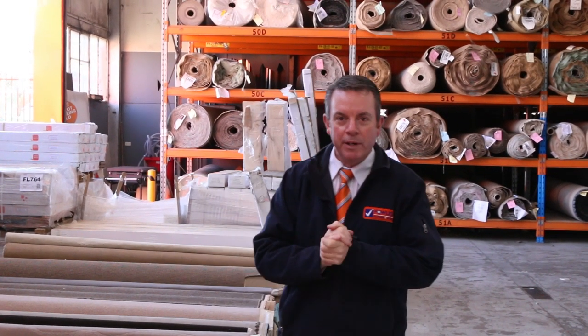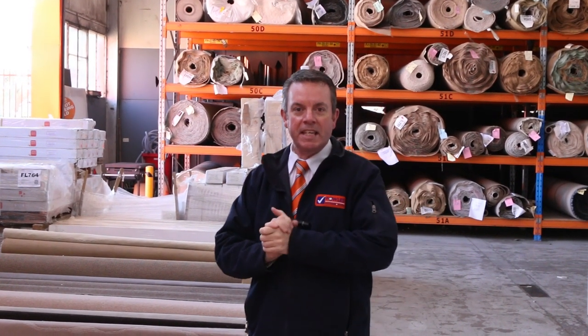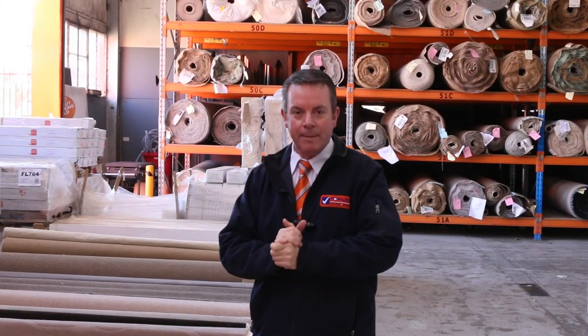G'day, I'm John from Fowles Auction and Sales. I'm here to preview tomorrow's carpet auction — Wednesday the 11th of September at 10 a.m.